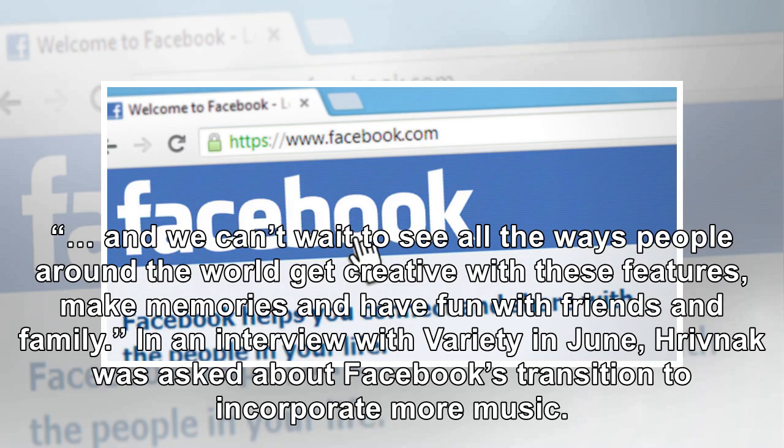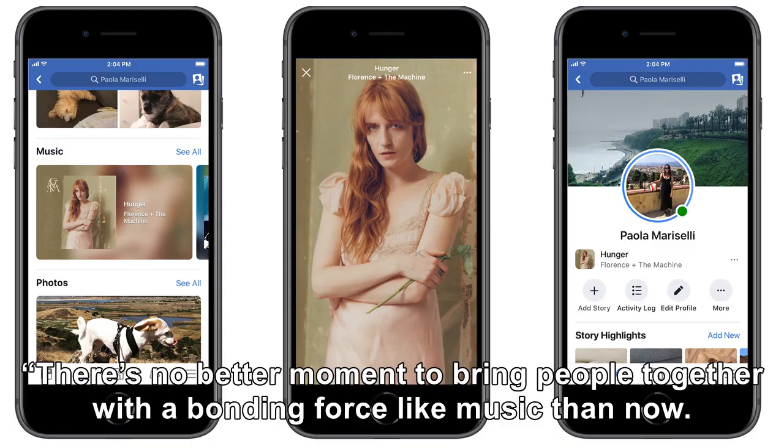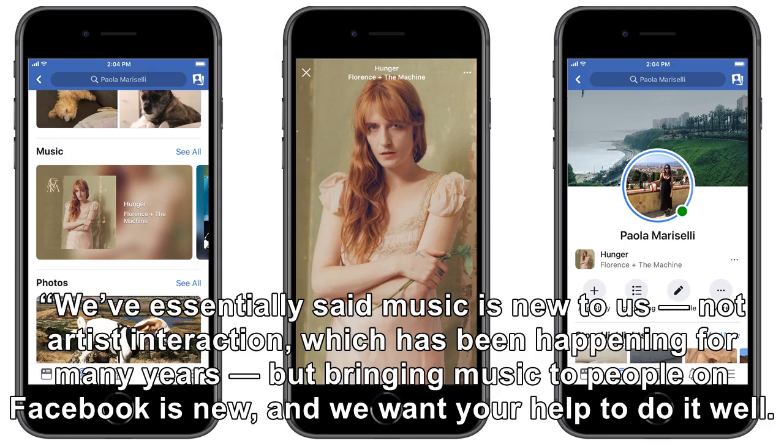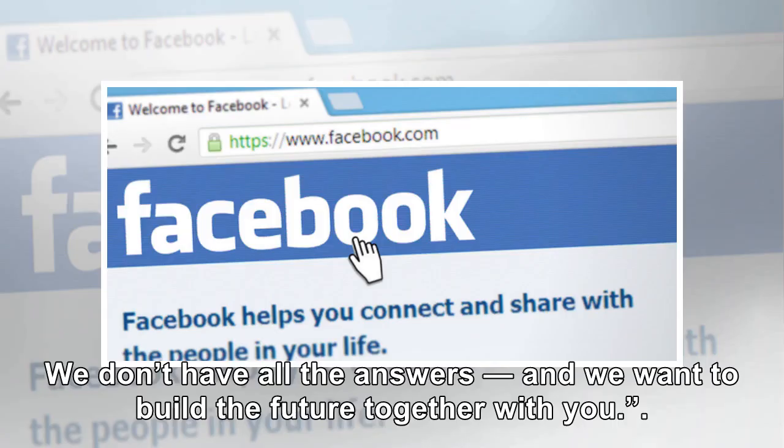In an interview with Variety in June, Krivnock was asked about Facebook's transition to incorporate more music. "There's no better moment to bring people together with a bonding force like music than now. We're excited to be in the music business and be in this conversation," she said. "We've essentially said music is new to us — not artist interaction, which has been happening for many years — but bringing music to people on Facebook is new, and we want your help to do it well. We don't have all the answers, and we want to build the future together with you."